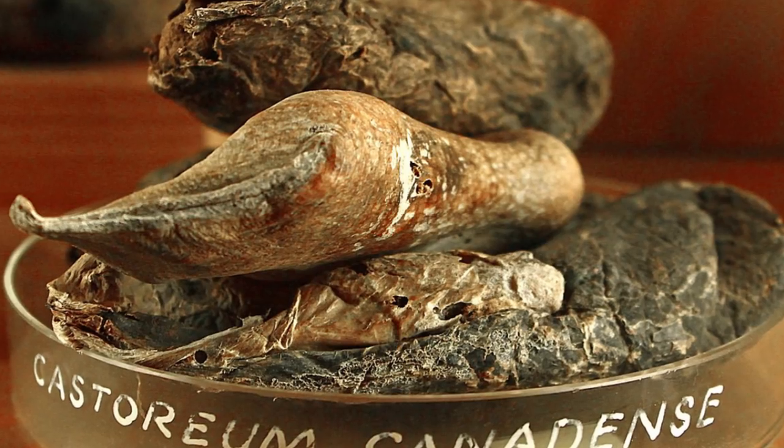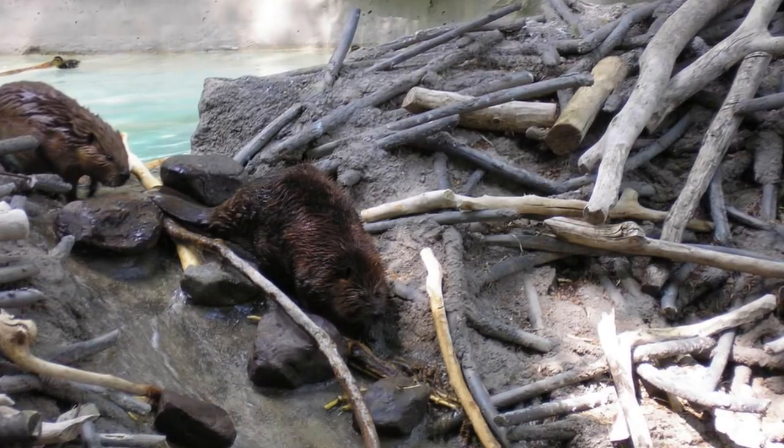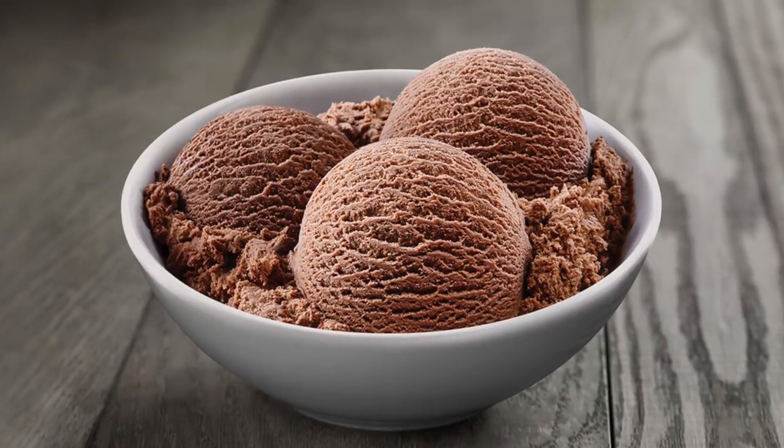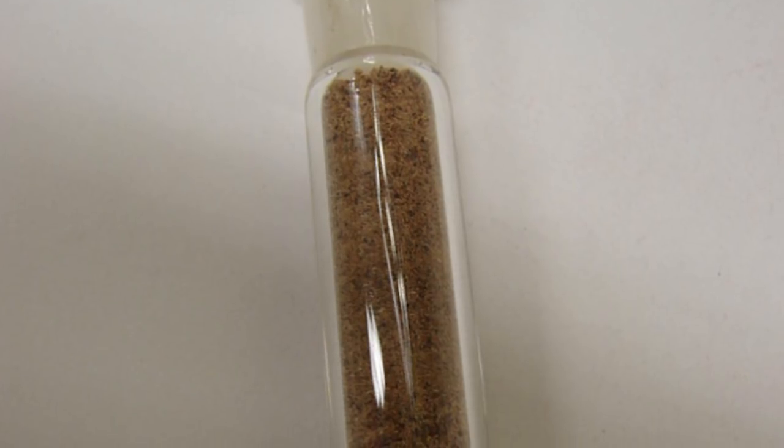Number 3 brings us to Castoreum — and again, this is just another fancy term for butt gland secretions. Why are we putting this in food? We're also talking about urine from a beaver as well. This disgusting ingredient is commonly found in vanilla ice cream and raspberry-flavored foods. I'm glad I don't like vanilla ice cream — and how the hell did we decide it would be a good idea to add butt juice to vanilla ice cream? What has the world come to?